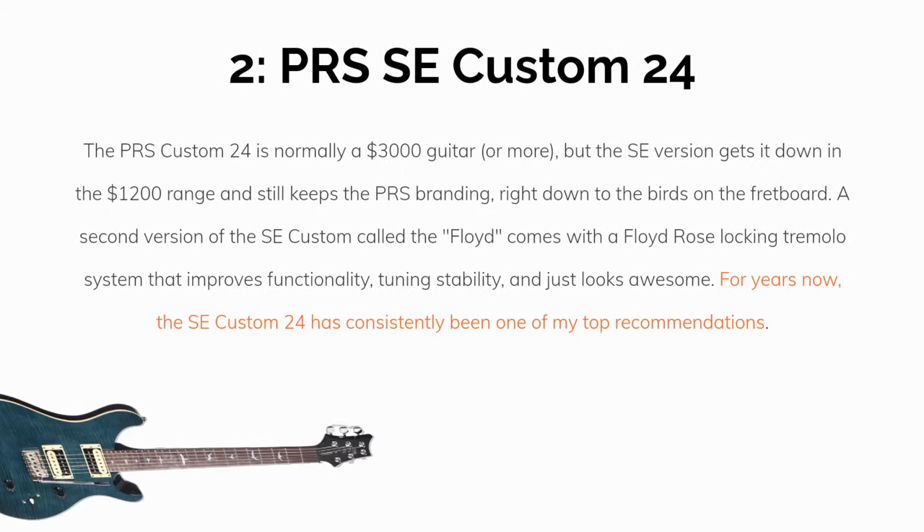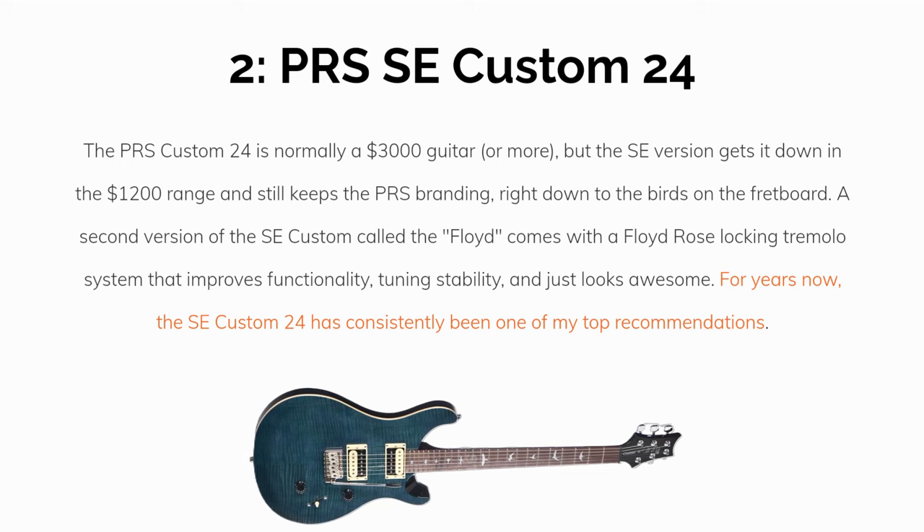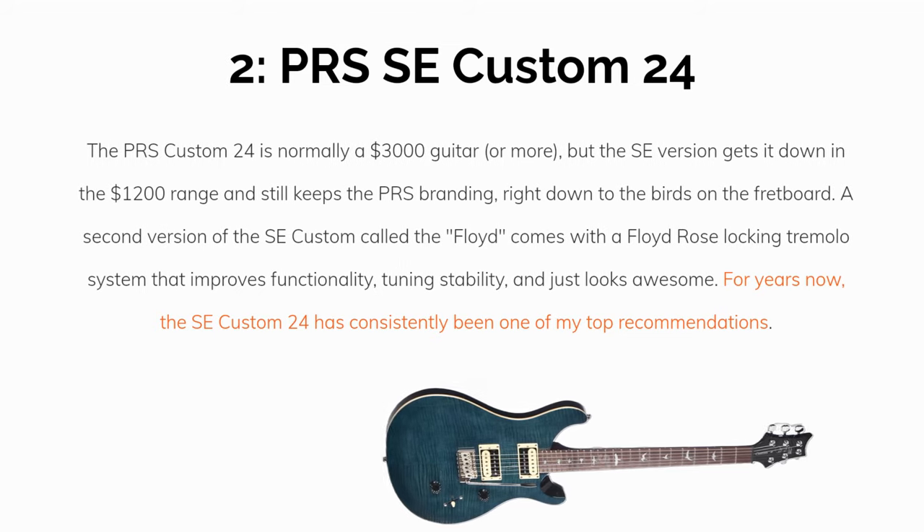Number 2: The PRS SE Custom 24. The PRS Custom 24 is normally a $3,000 guitar or more, but the SE version gets it down in the $1,200 range and still keeps the PRS brand, right down to the birds on the fretboard. A second version called the Floyd comes with a Floyd Rose locking tremolo system that expands functionality, improves tuning stability, and just looks awesome. For years now, the SE Custom 24 has consistently been one of my top recommendations.